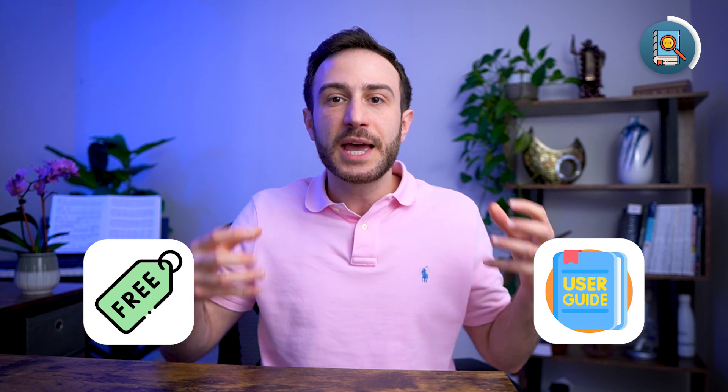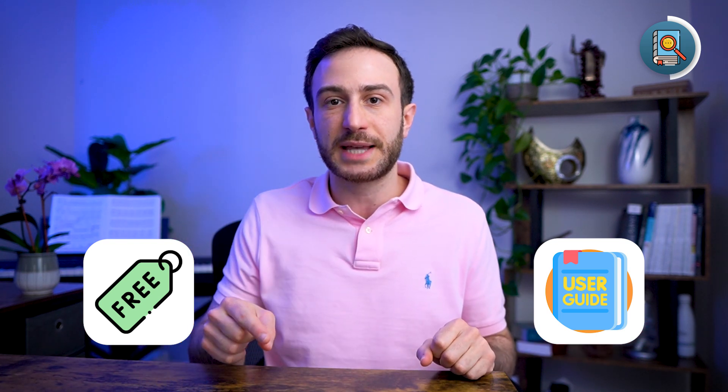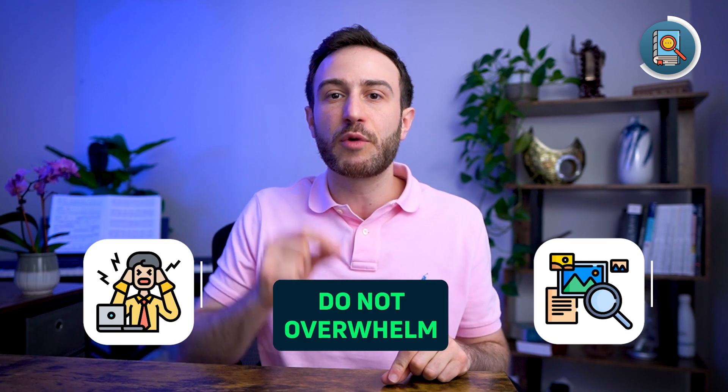I also created a free guide for both Step 1 and Step 2 CK that you can use when preparing for both exams. It doesn't only talk about the resources but all the aspects related to the exam so you can ace your exam. It's fully free and you can get it by clicking on the link in the description below. One thing to keep in mind when preparing is don't overwhelm yourself with resources.